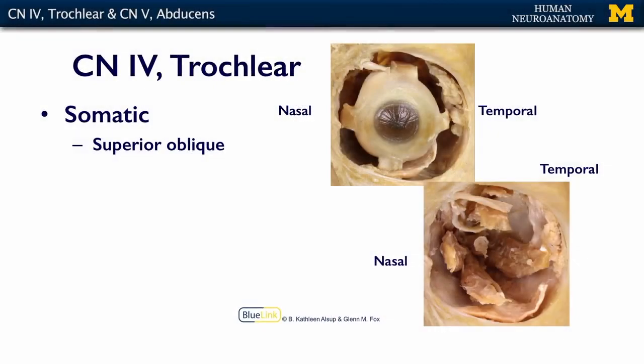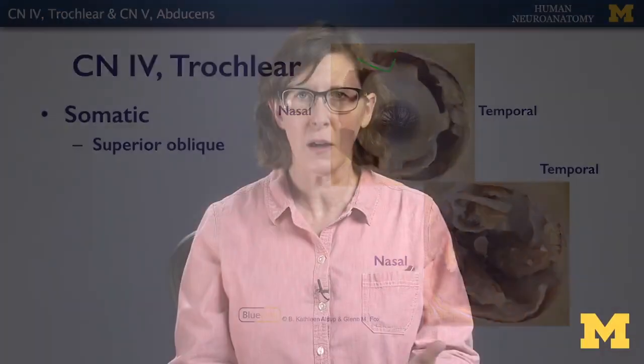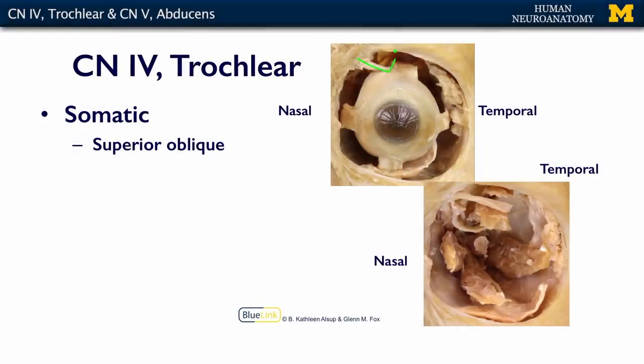The trochlear nerve only innervates one muscle, and that's the superior oblique, which is seen right here. The reason the trochlear nerve is called the trochlear nerve is because the superior oblique muscle goes through a little hook, and it inserts into the back part of the orb of the eyeball. That little hook is called a trochlea, and so the nerve that innervates the muscle that goes through the hook is the trochlear nerve.